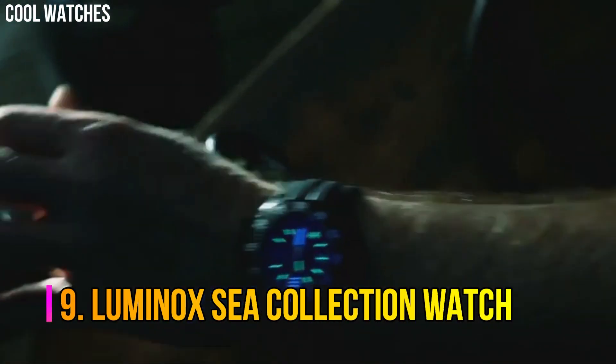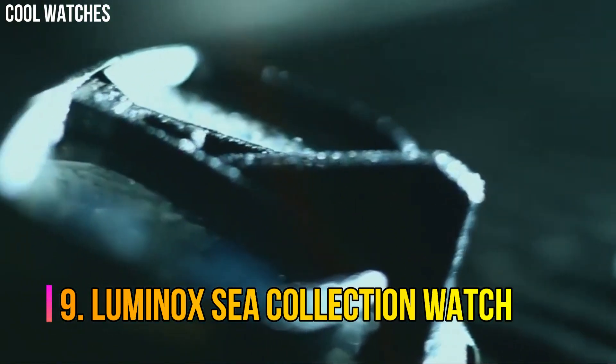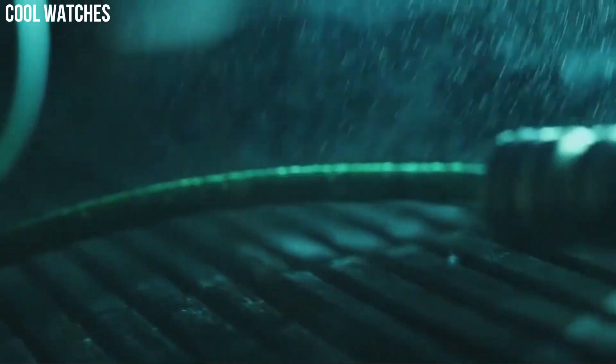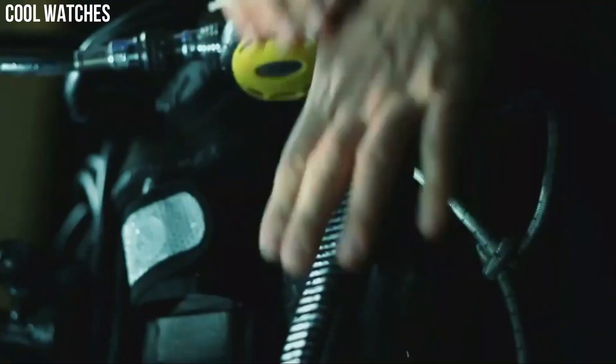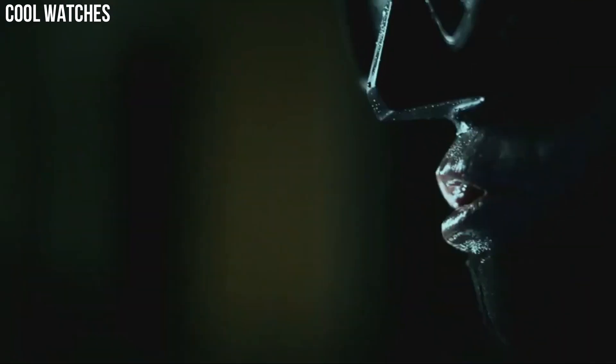Number 9: Luminox Sea Collection Watch. Luminox has been the watch of choice for professionals like Navy SEALs and scuba legend Stan Waterman. The brand-new C-Series Pacific Diver range combines superb toughness and functionality for serious explorers. Item shape: round.